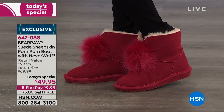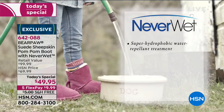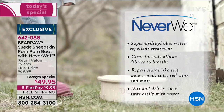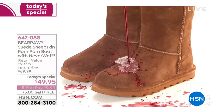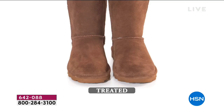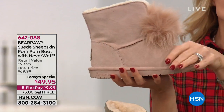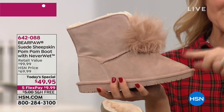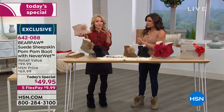NeverWet — so what is NeverWet? It's a super hydrophobic technology that actually makes the boots water repellent. It's a clear formula, so it allows that fabric to breathe. It's nothing that you can feel, nothing that you can see. If you have suede boots that have been untreated, it will absorb like a little sponge. Ours with the NeverWet technology literally bounces off, whether it's an unexpected shower, an unexpected mud puddle, or even mustard at the football game landing right on your beautiful suede boot. You can be stress-free.